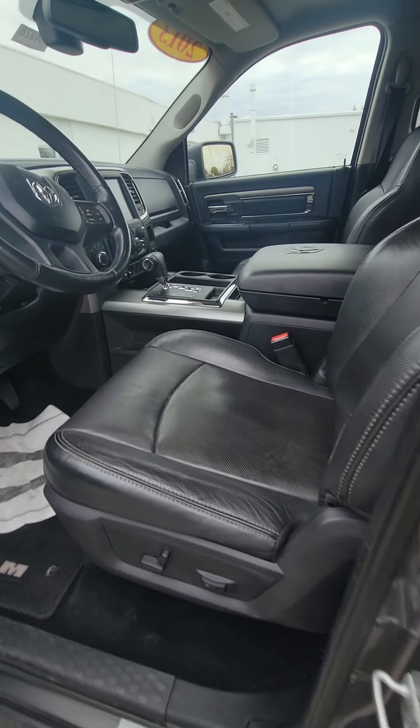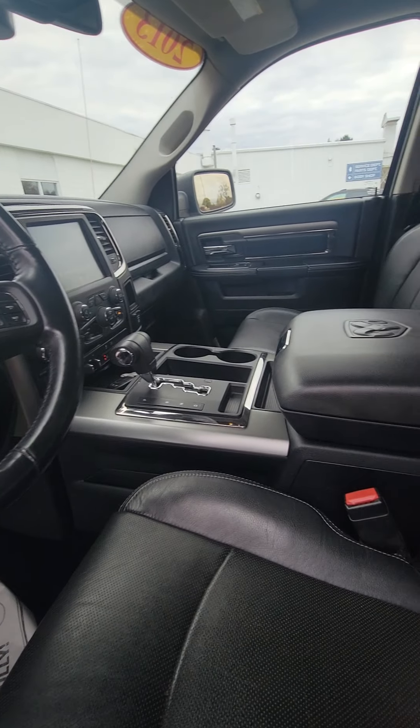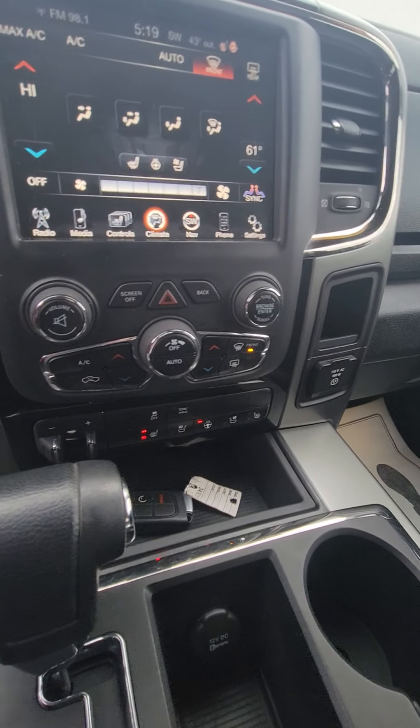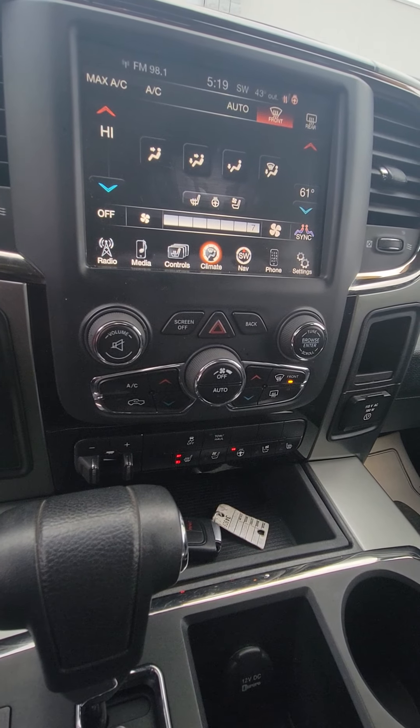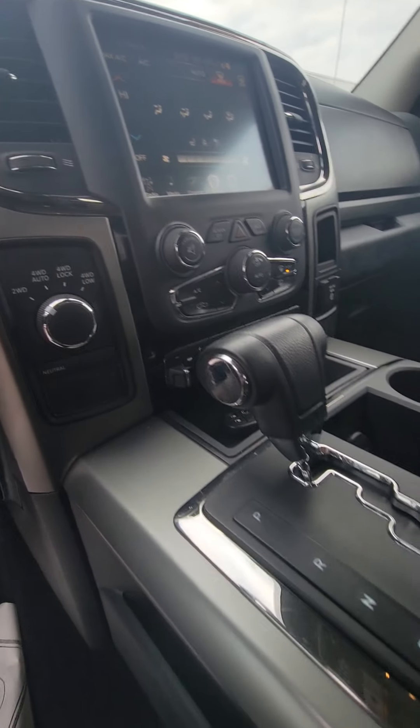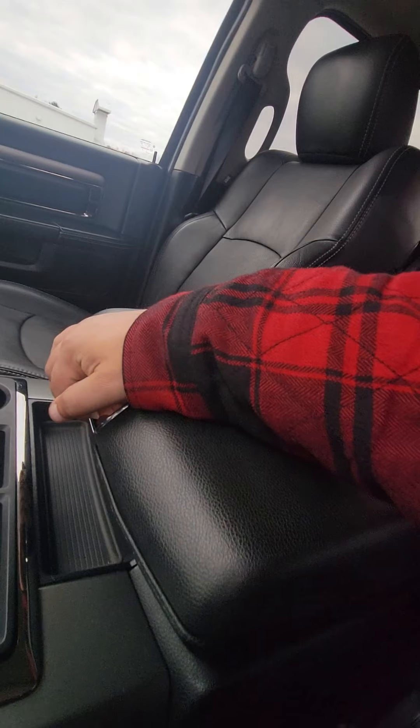This one's got leather, a little bit more loaded up, heated seats, heated steering wheel, cooled seats, integrated trailer brake controller, same center console.